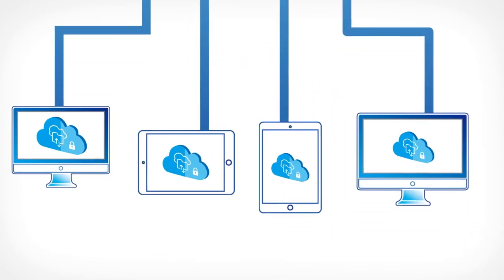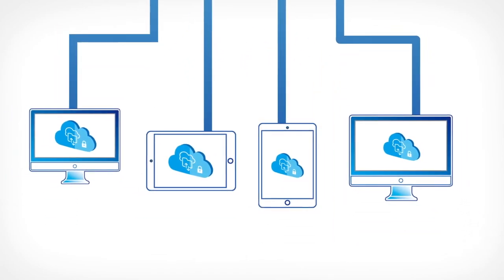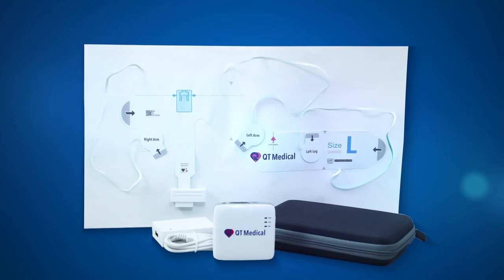All ECG data can be managed using any computer or workstation. QT Cloud offers tremendous value in its centralized data management, remote access, and EMR compatibility.